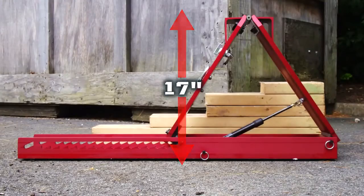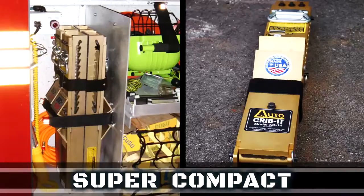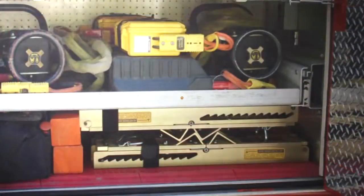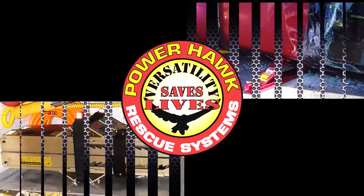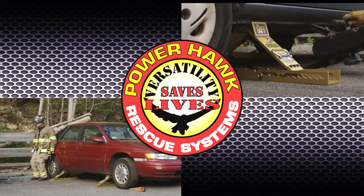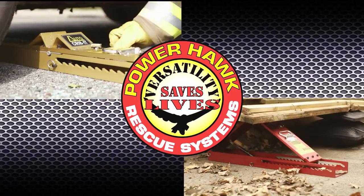When fully extended, the Auto Crib Its are taller than most step chocks. When retracted, the Auto Crib It becomes super compact, taking up much less space than traditional wood or plastic step chocks — leaving you room for other vital equipment. Versatility saves lives. Making the rescuer's job safer, quicker, easier, and more effective is what we do at PowerHawk Technologies.